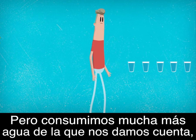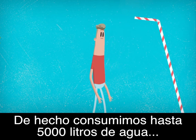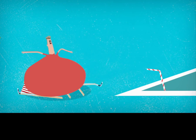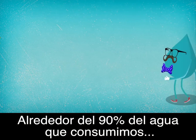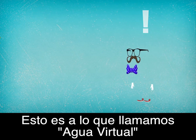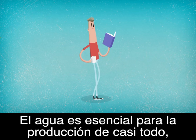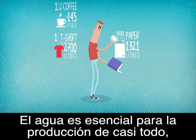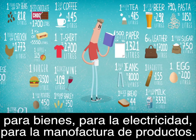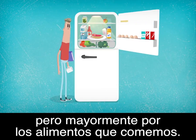But we consume far more water than we might realize. In fact, we each consume as much as 5,000 litres of water every day — about 90% of our water consumption is invisible to us. This is what we call virtual water: water is essential for the production of just about everything, from goods to electricity to manufactured products, but mostly for the food we eat.